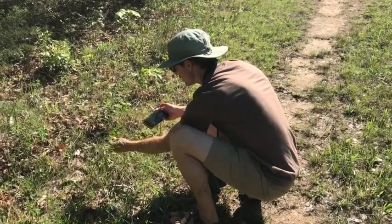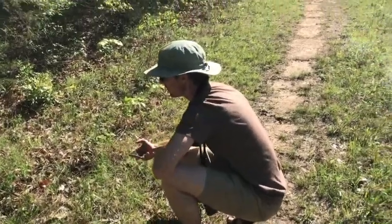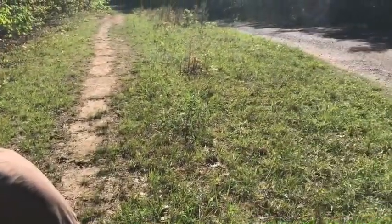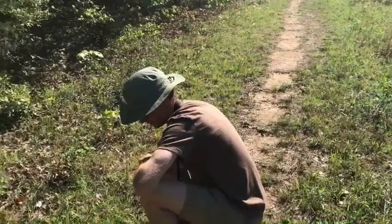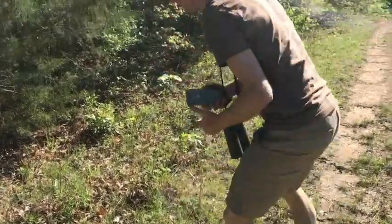We got a little sideline from the birds — Bert found some Baptisia tinctoria here on the edge of the trail, which is a good sign. Cool plants. At the end of the day we were too tired to do any more filming, so here we are a couple days later and we're going to summarize what we found.